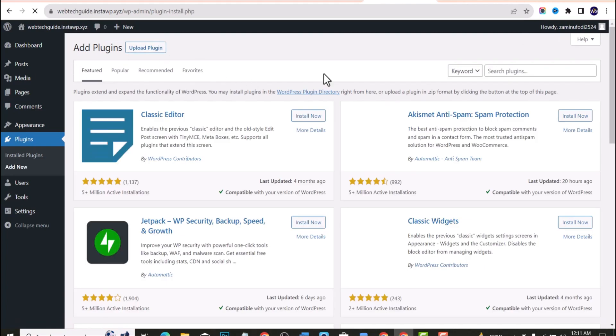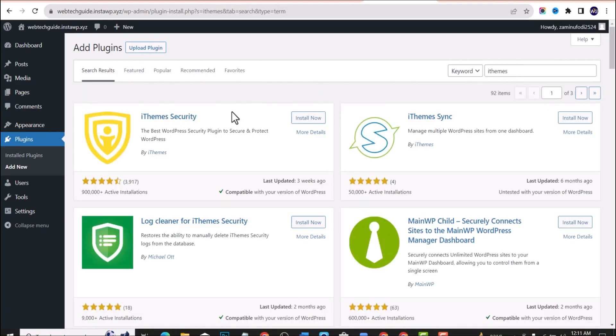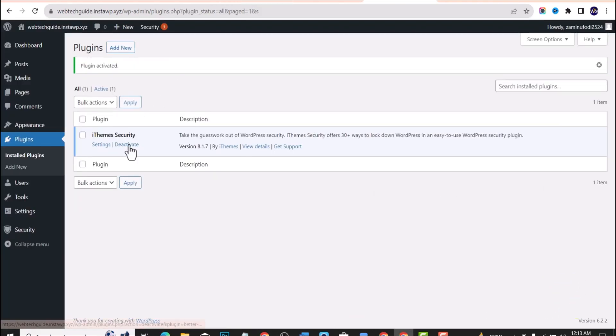Search for the name of the plugin — iThemes. You'll get the plugin in the results. You can see it has a very good rating of about 4.5 stars and almost a million active installations — around 900,000. Click on Install Now and then activate the plugin.